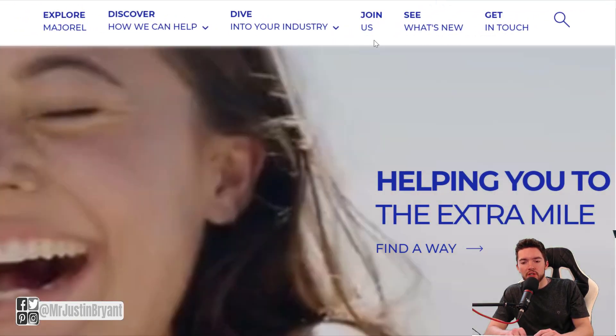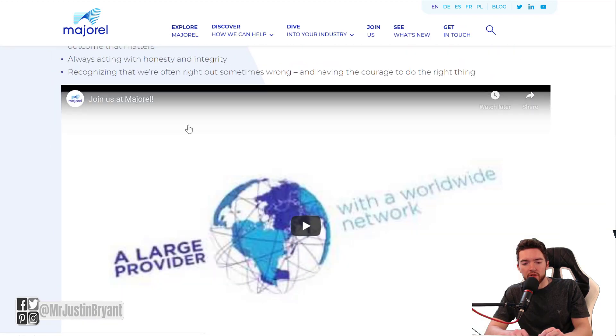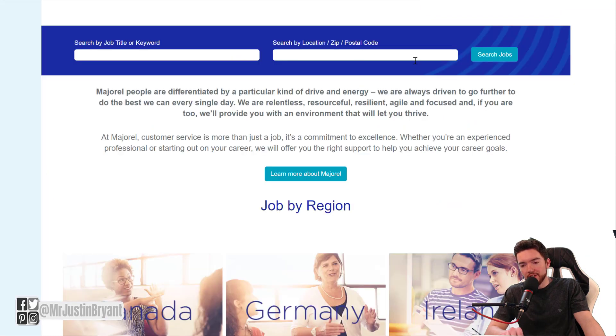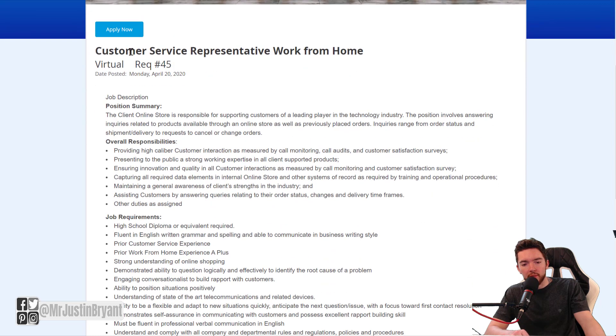Just go to the top of the page where it says 'Join Us,' then scroll down to the bottom where it says to see all jobs. Click that, and you can either click 'Search Jobs' and look at all of them, or you can type 'work from home' in the search by job title or keyword. You can also go straight to a customer service representative work from home listing.